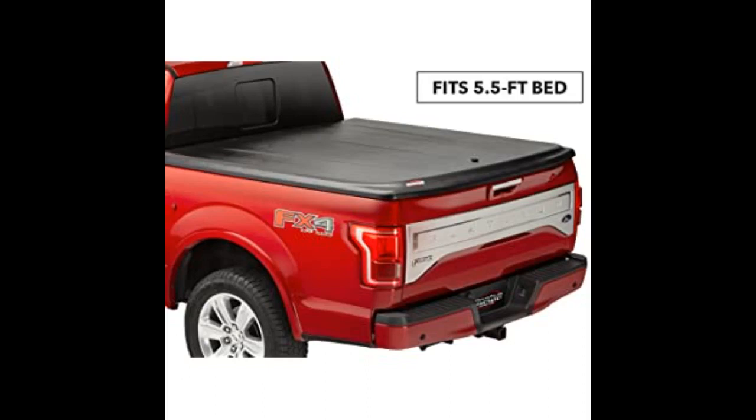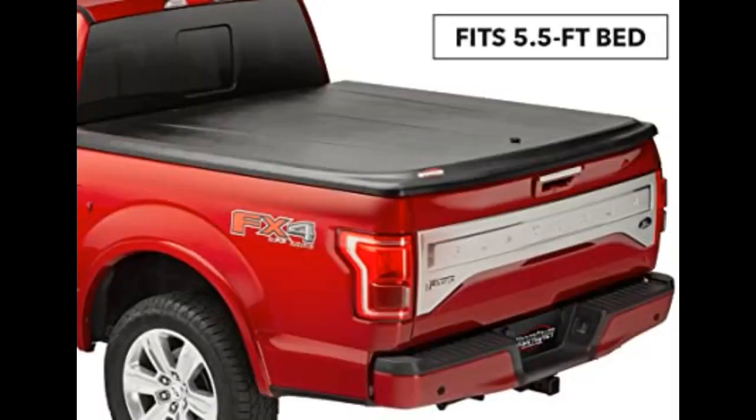It was easy to install by myself — 45 minutes. They have improved the hinges on the new cover. I would highly recommend this cover.